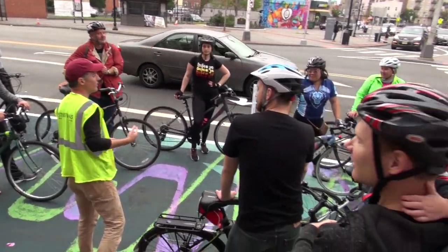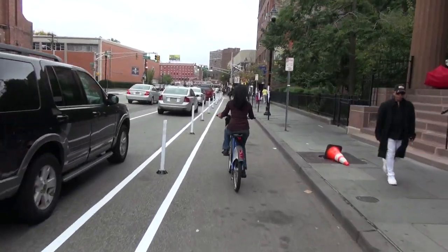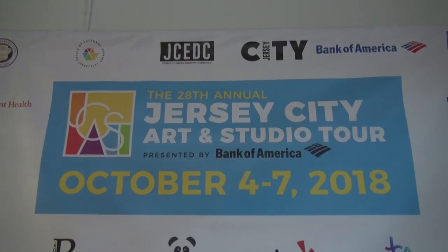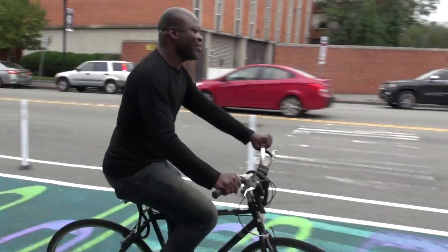Welcome to the JC Bike Master Plan demonstration protected bike lane. We've done six blocks, almost half a mile here that connects the two squares, McGinley and Journal Square. The hope was that over the course of this long weekend, people come out for J-Cast just in their normal pattern of life, cycling around and get to utilize this lane.